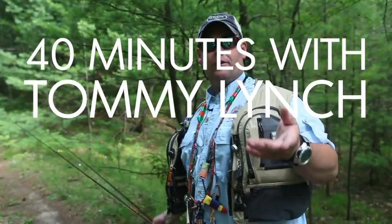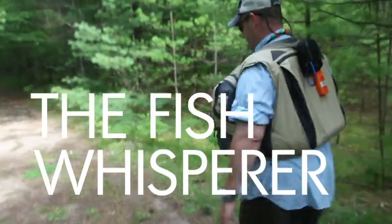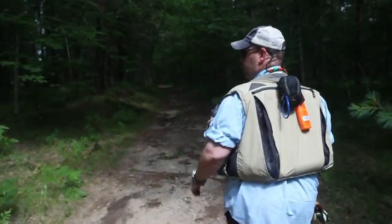I'm Tommy Lynch. I'm a full-time fishing guide here in Northwest Michigan, primarily here on the Pere Marquette, and especially here in the flies-only water.